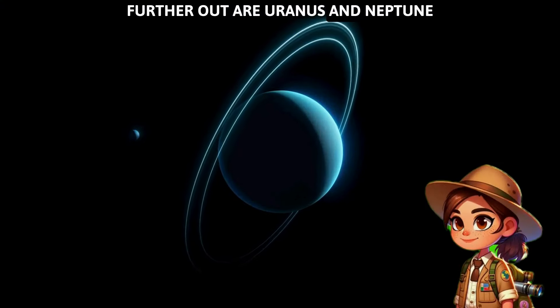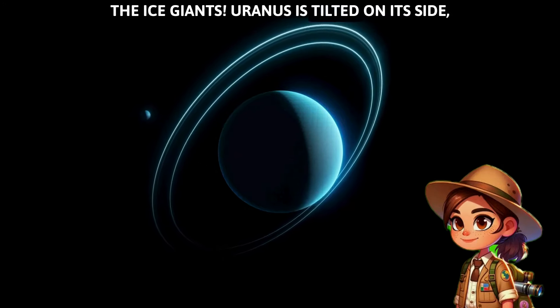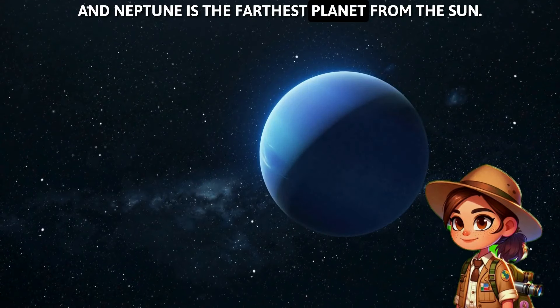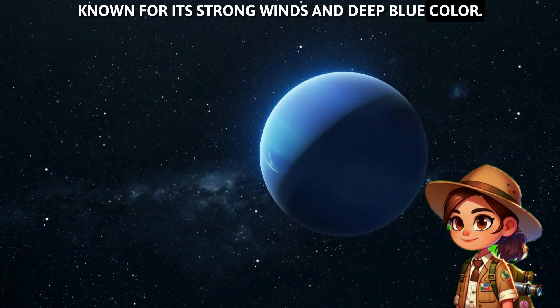Further out are Uranus and Neptune, the ice giants! Uranus is tilted on its side, rolling around the sun like a ball, and Neptune is the farthest planet from the sun, known for its strong winds and deep blue color!